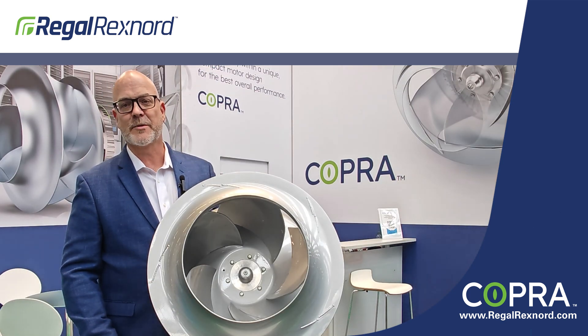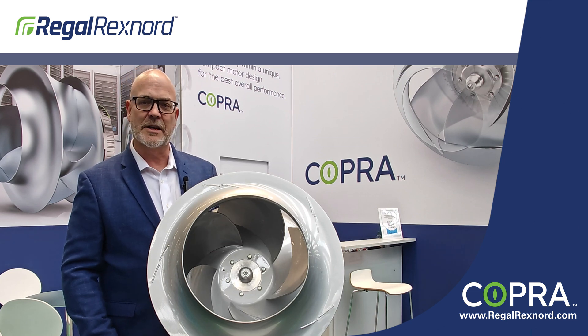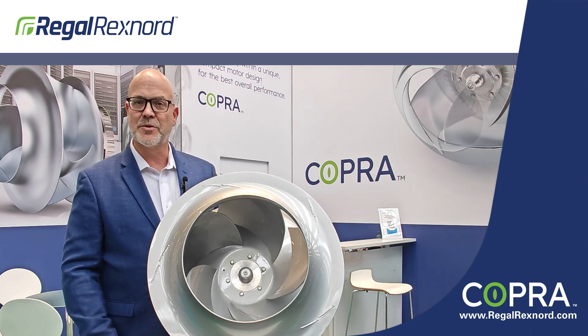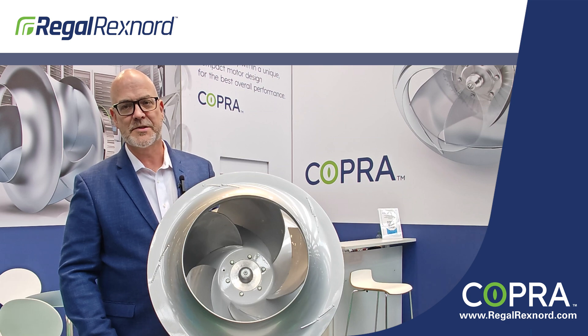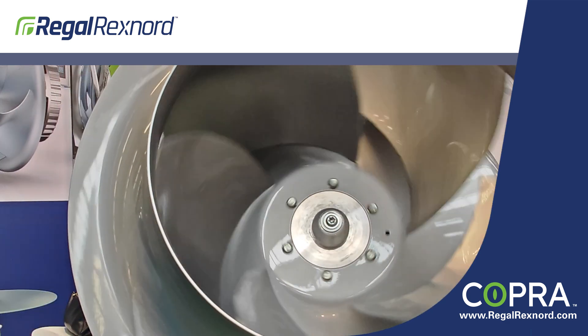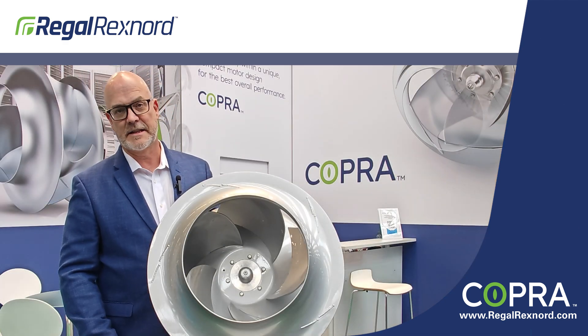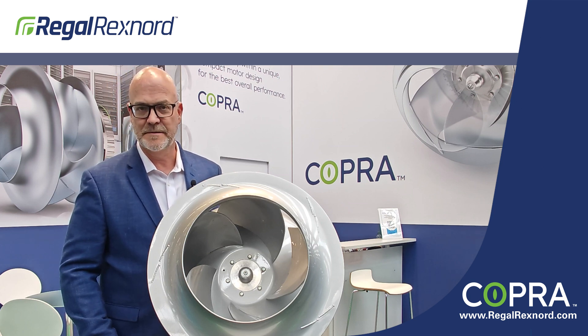As we all know, we are being faced with higher rack densities and increased heat loads, and owners are requiring energy savings. So this unit with its outstanding airflow also operates at a fantastic capacity, and it's a perfect solution for those data center owners. It works in multiple air moving solutions that you can find in the data center, and it's an outstanding solution that you can only find at Regal Rexnord.